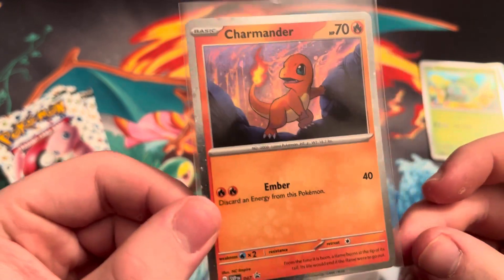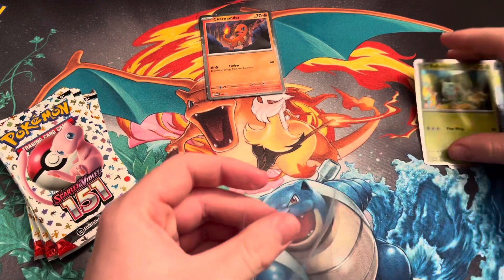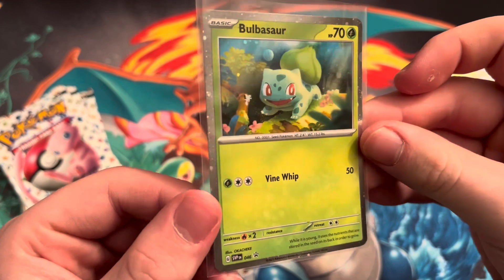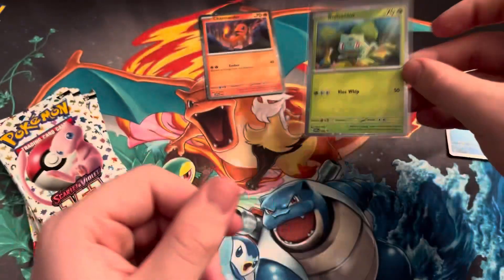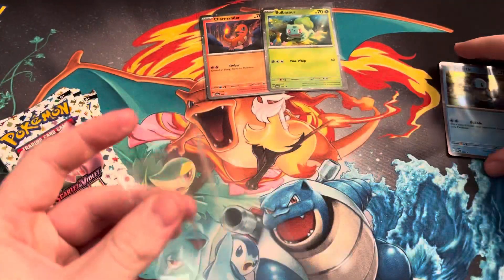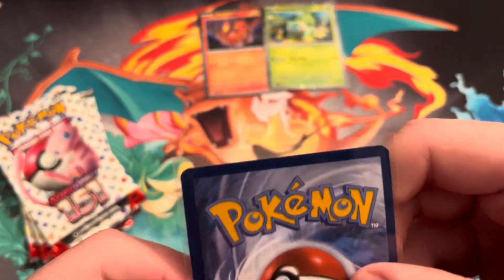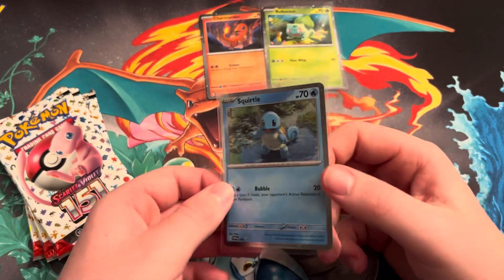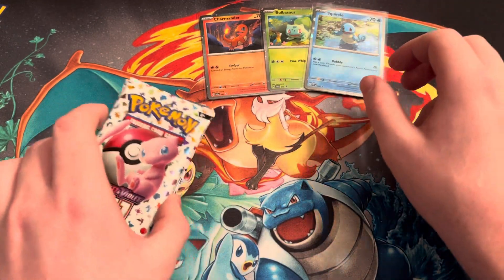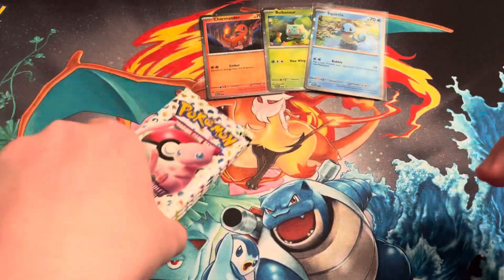So we got a Charmander with that nice foil — looks pretty nice. You got your Bulbasaur, a little off-center, still super nice and sparkly. And then you got your Squirtle. Very cool. Imagining a set of these in a 10 is pretty expensive because it's probably really hard to get a 10. Print quality is pretty bad on this print run for all the Scarlet and Violet stuff, the promos, and the cards.